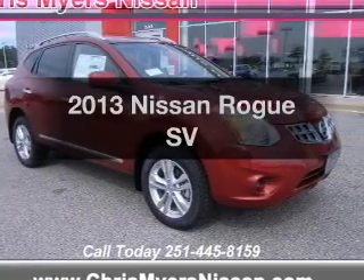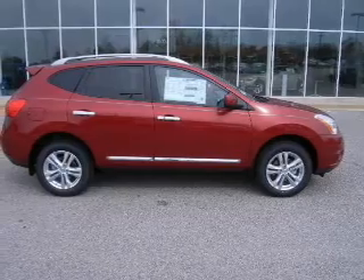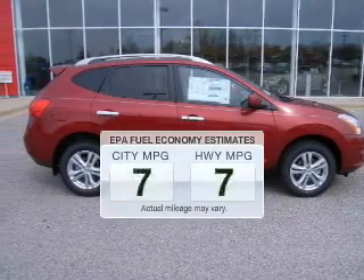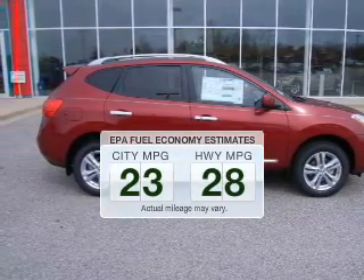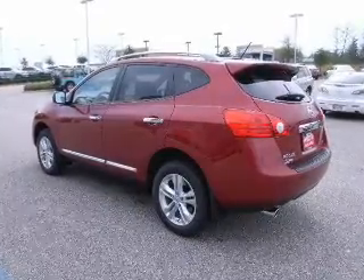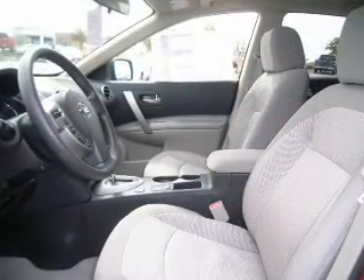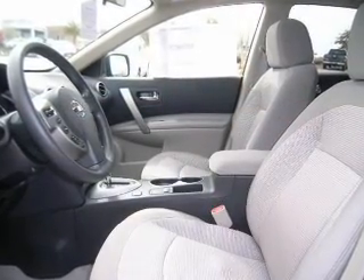Introducing the 2013 Nissan Rogue — everything you need under one roof with this great vehicle. Save your money and make fewer trips to the gas station with this fuel-efficient vehicle. The powertrain includes front-wheel drive with an efficient four-cylinder engine that responds smoothly to its automatic transmission.